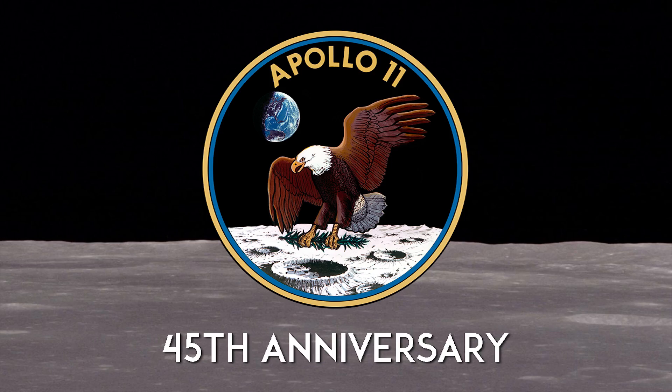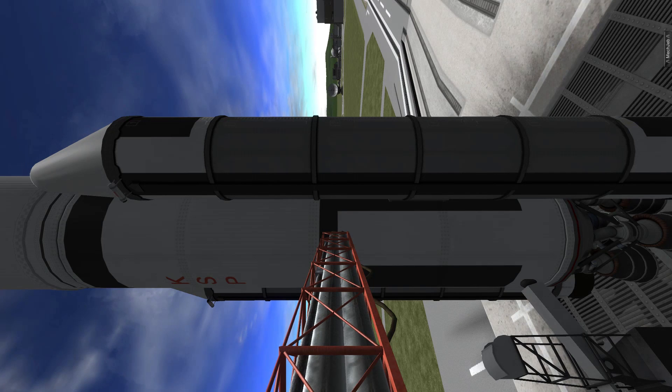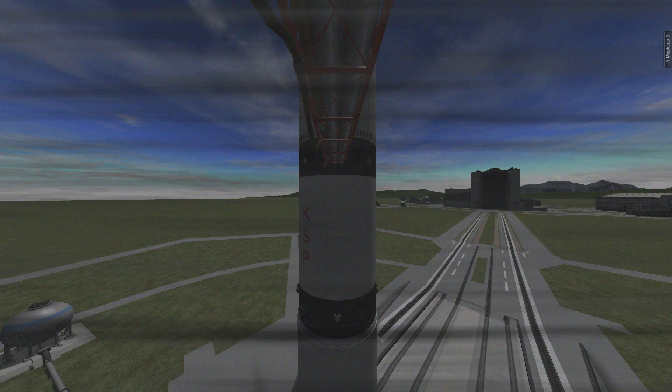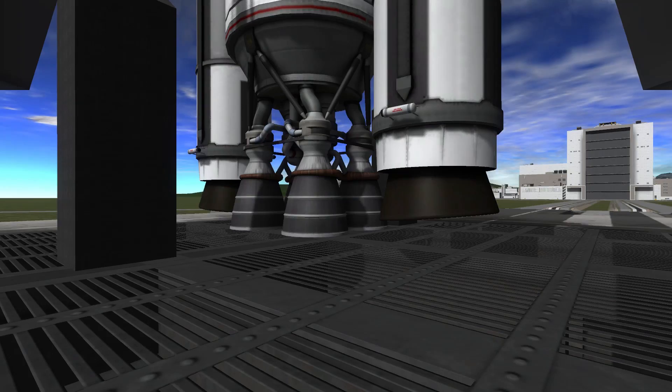Raptor. Minus 10, 9, 8 — we have a go for main engine start. We have main engine start. 4, 3, 2, 1, 0 — lift off.